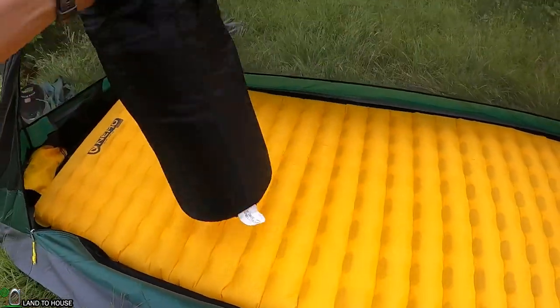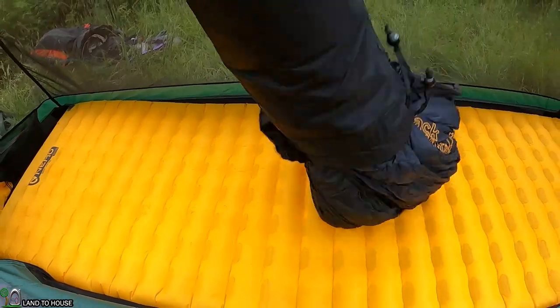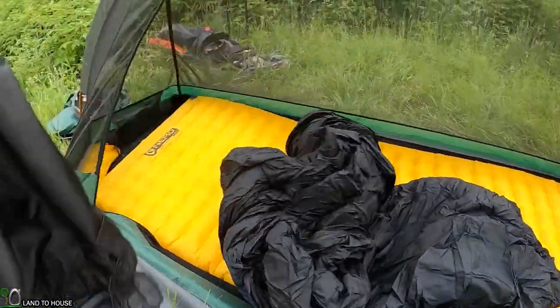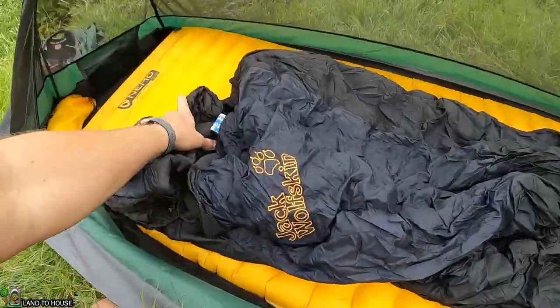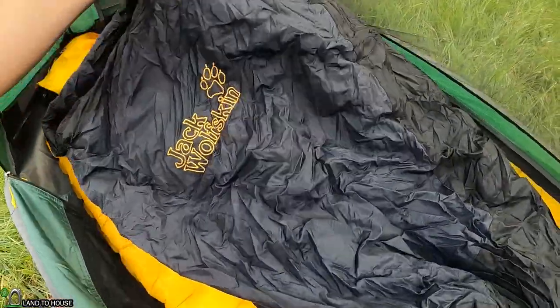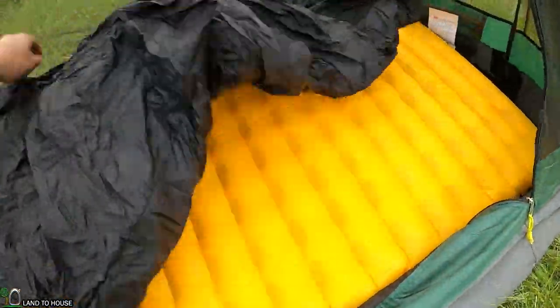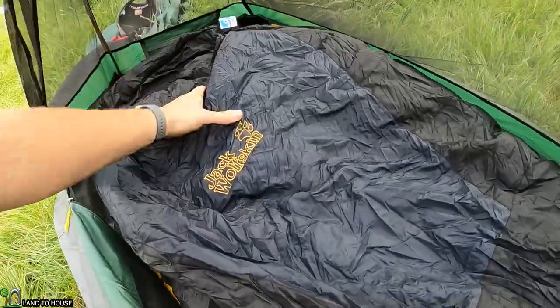Temperature is supposed to be down to 40 tonight, so I've got a sleeping bag that I've had for about 22 years. I bought this 75% off at a nature store I used to work for — a company called Jack Wolfskin. This is the Skylight model. It's a 32 degree bag, so it should be perfect for tonight.